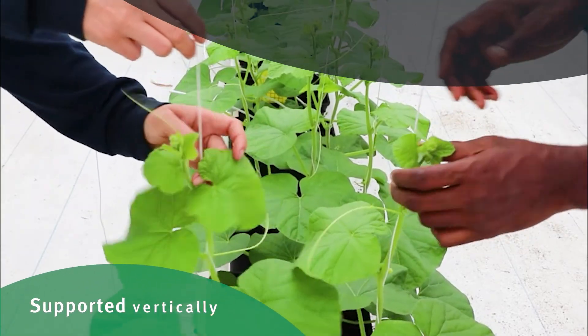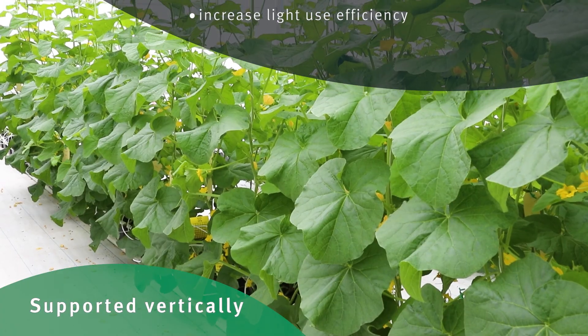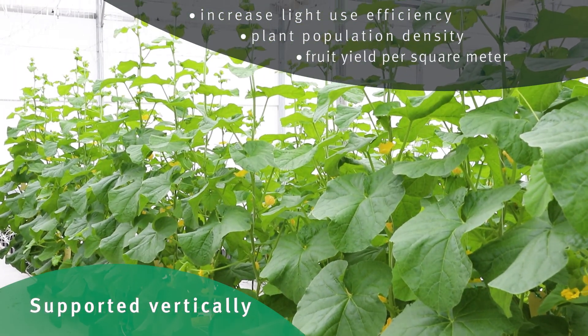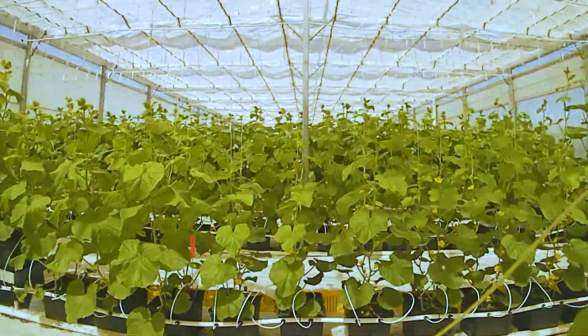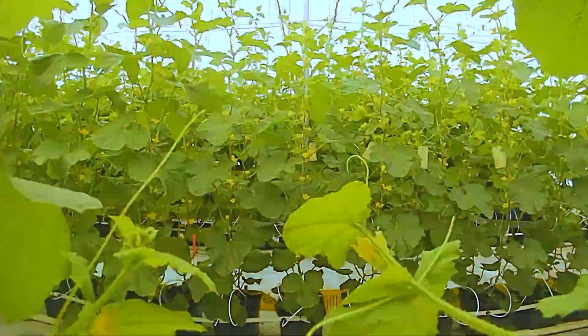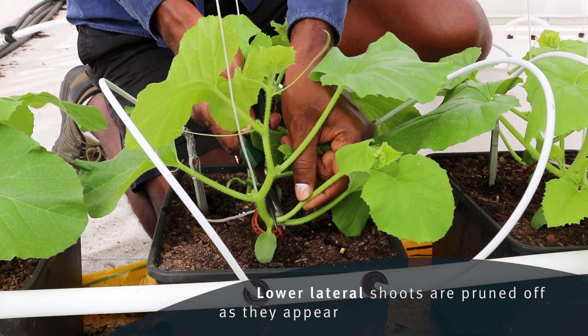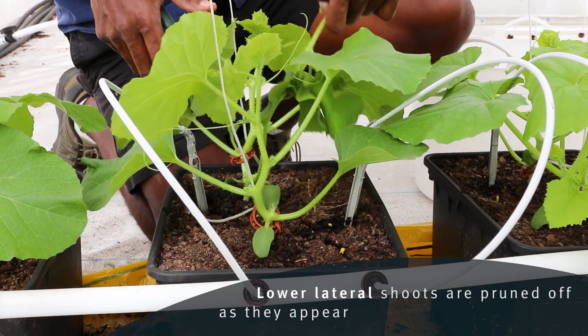The plants will be supported vertically to increase light use efficiency, plant population density and fruit yield per square metre. Each plant has the main vine trellised vertically around a hanging twine. To promote the growth of the main vine, lower lateral shoots are pruned off as they appear.